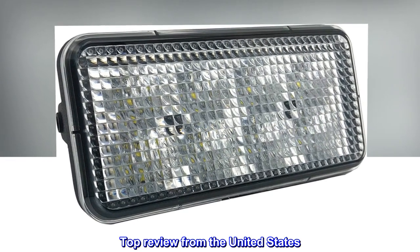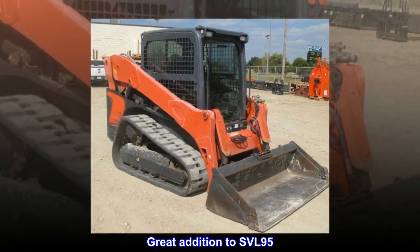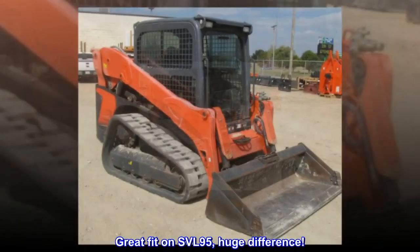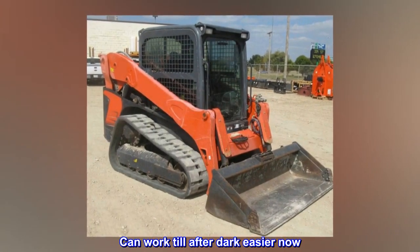Top review from the United States: Great addition to SVL 95. Great fit on SVL 95, huge difference. Can work till after dark easier now.